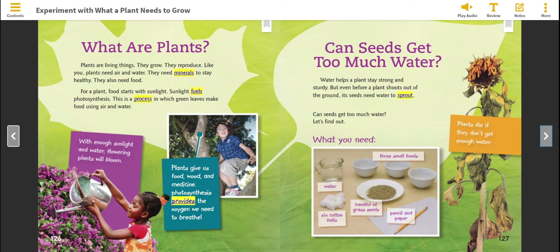Sunlight fuels photosynthesis. This is a process in which green leaves make food using air and water. With enough sunlight and water, flowering plants will bloom. Plants give us food, wood, and medicine. Photosynthesis provides the oxygen we need to breathe.